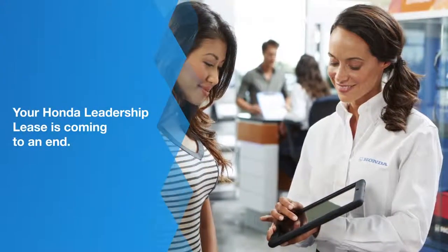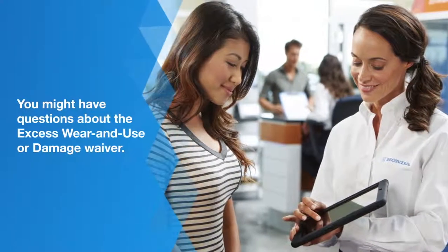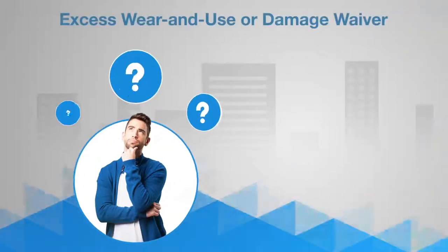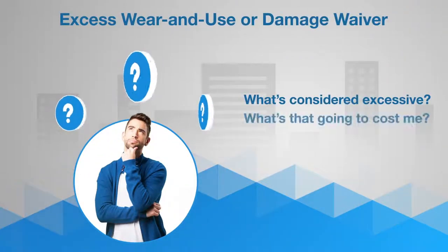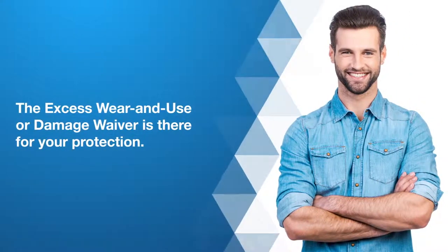Your Honda leadership lease is coming to an end. You probably have some questions about the excess wear and use or damage waiver included in your lease agreement. Understandable. You're probably thinking, what's considered excessive? What's that going to cost me? We're here to help you get answers to all of your questions.